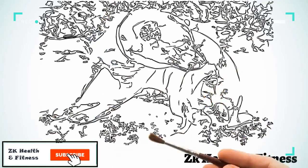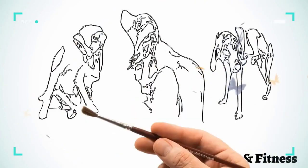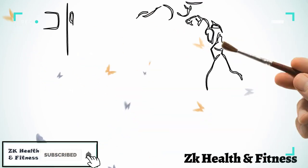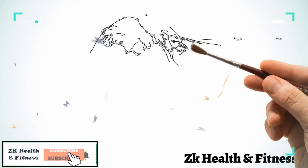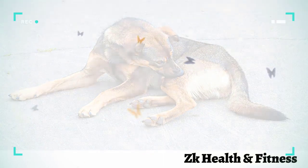A hot spot is a condition in dogs that involves an area of skin that becomes inflamed or infected. This is most often set off by your dog scratching, licking, gnawing, and chewing on the area. The early stages of formation involve the skin becoming moist, itchy, and red. The advanced stage involves a full-blown infection with pus oozing out of the wounded area.